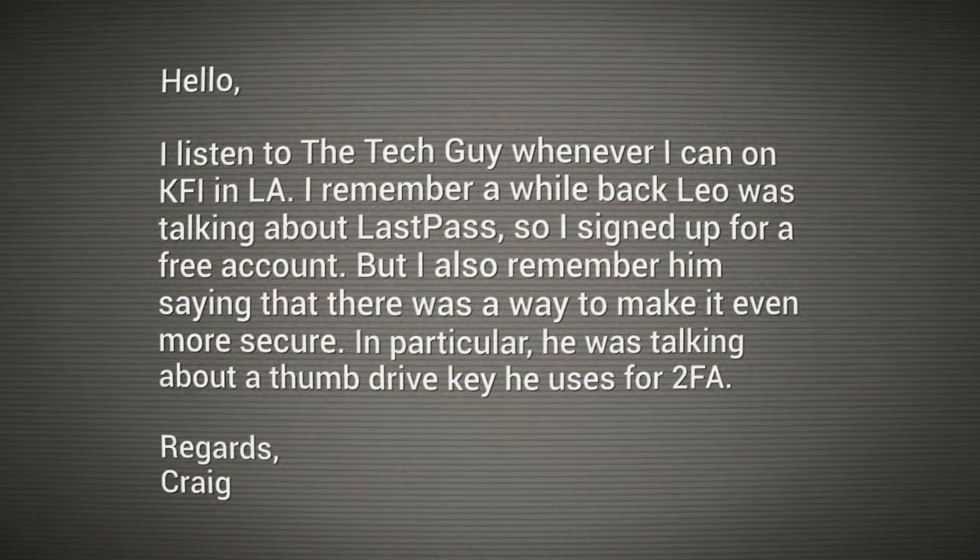He said, I listen to the show whenever I can on KFI in Los Angeles — that's our mothership. I remember a while back, Leo was talking about LastPass, of course our sponsor for the show. I signed up for a free account, but I also remember Leo saying there's a way to make it even more secure. In particular, he was talking about a thumb drive key he uses for two-factor authentication.